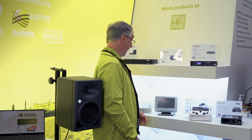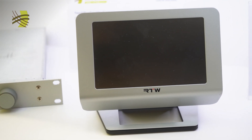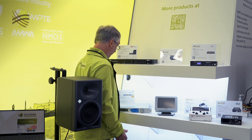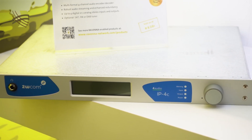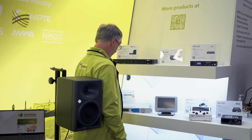Not new but featured again are the RTW TM7 and TM9 Ravenna monitors, so you can monitor Ravenna channels directly on the network with those nice monitoring units. We also finally have the 2WCOM IP4C audio codec from our friends in the north of Germany — also not new, but a very solid build and a fantastically well-working product.